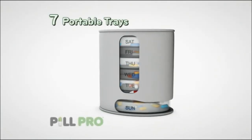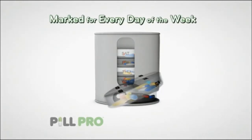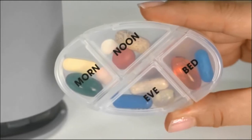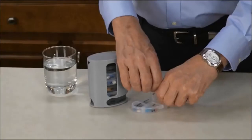Inside PillPro are seven portable trays, each clearly marked for every day of the week, and each divided into four compartments that organize pills by time of day: morning, afternoon, evening, and night. Every pill in its place for the whole week for instant, easy dispensing.